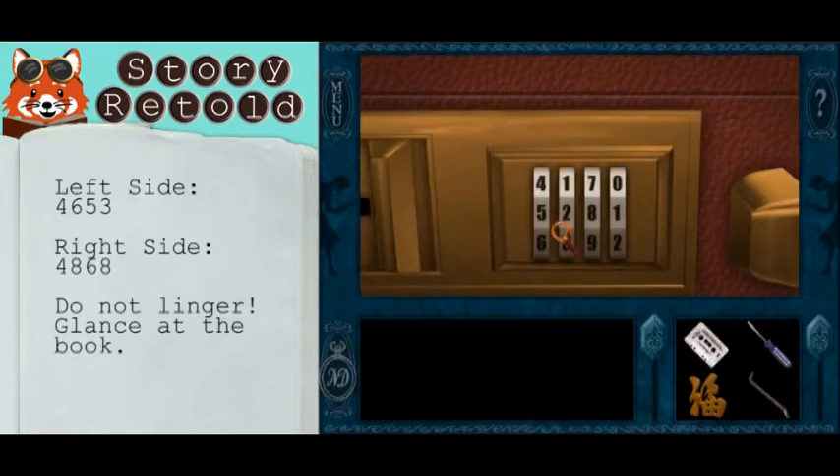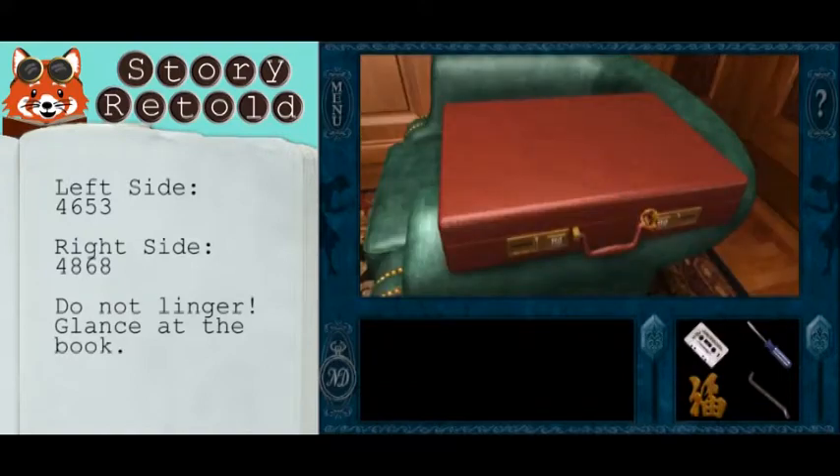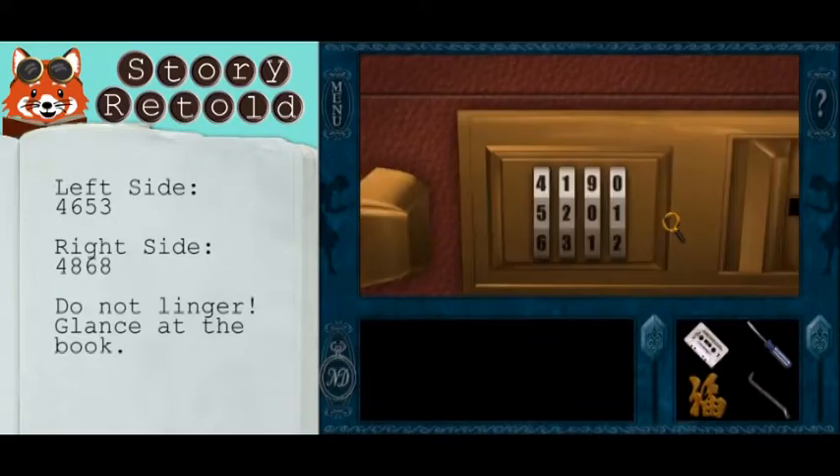To open the briefcase, enter this combination. This combination was found on his laptop if you took notes.